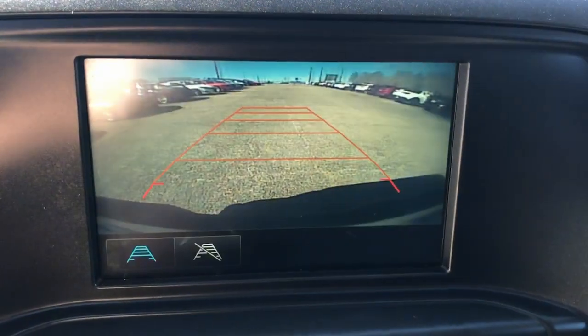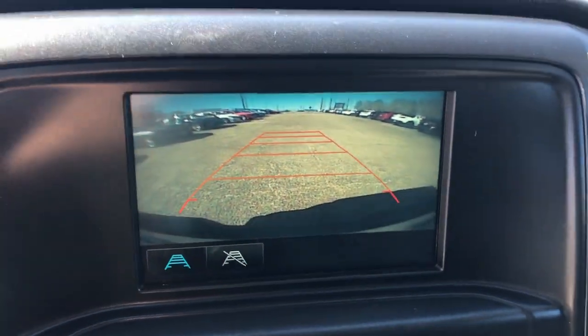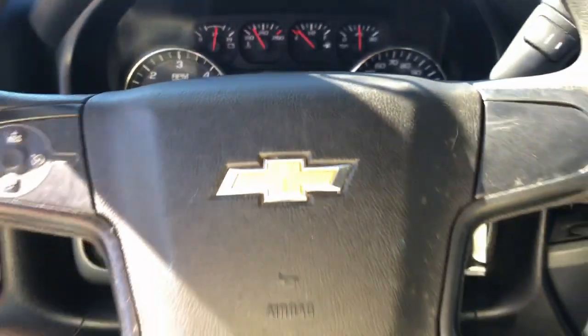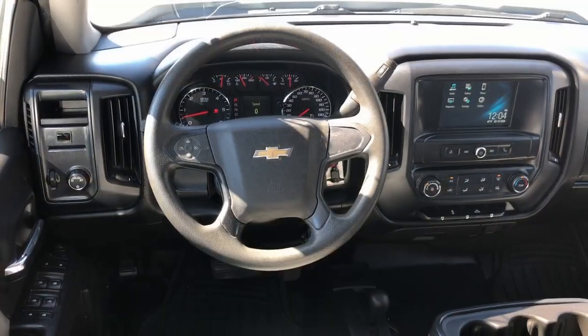Powerful versatility meets comfortable convenience in the Silverado 1500. Come in and drive it. See you soon.